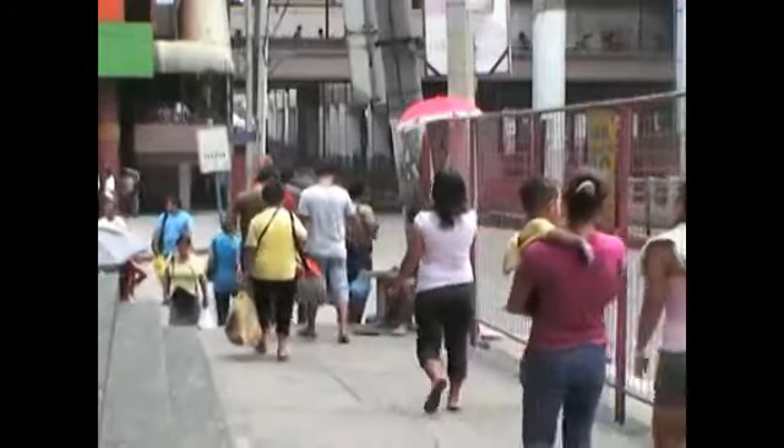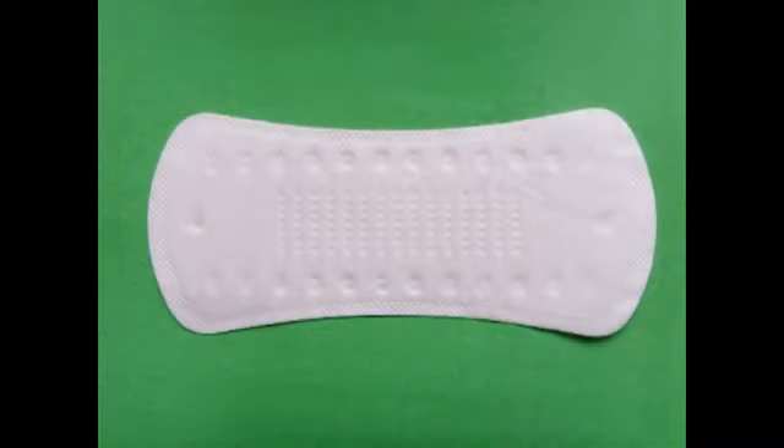On a woman's regular day, and especially during her menstrual period, sanitary napkins and panty liners are always to the rescue.